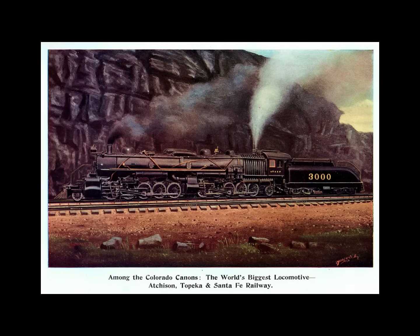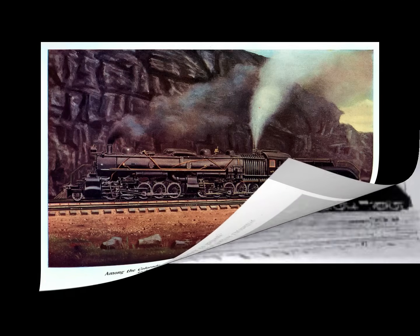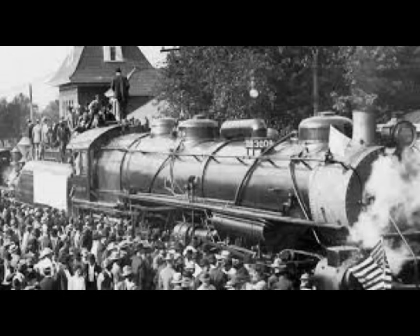These huge 3000 series locomotives had a maximum drawbar pull of 111,600 pounds. In an experimental run to ascertain hauling capacity, one of the class drew a train of 100 loaded freight cars representing a live weight of 4,341 tons from Emporia to Argentine — a distance of 111.5 miles where the maximum grade is 21 feet per mile — in 6 hours and 20 minutes. The 3000s also hauled 1,911 tons at a speed of 12 miles per hour over a grade rising 79.2 feet per mile.